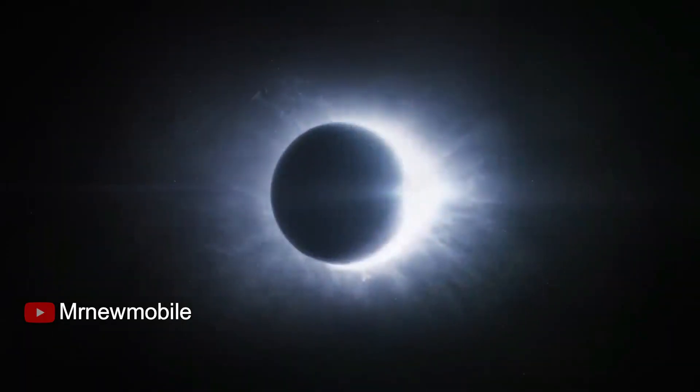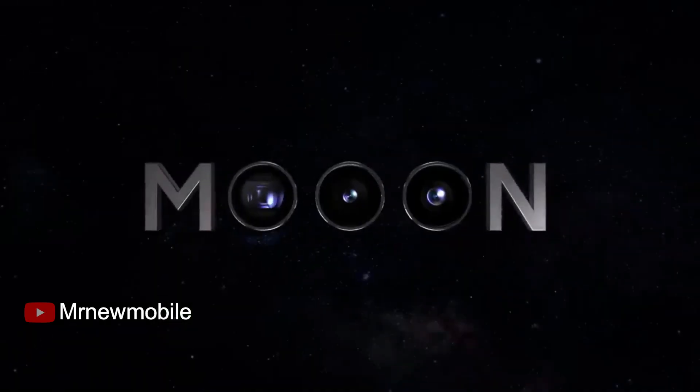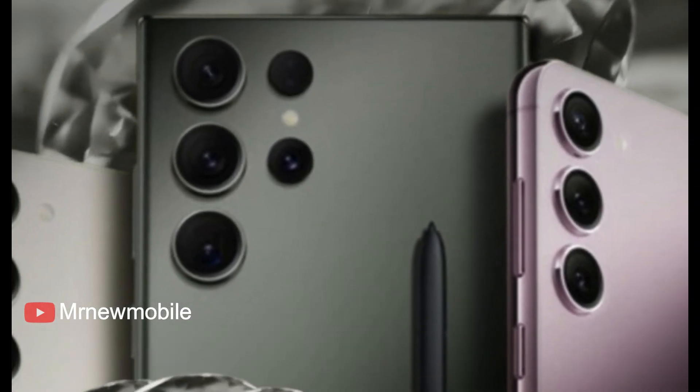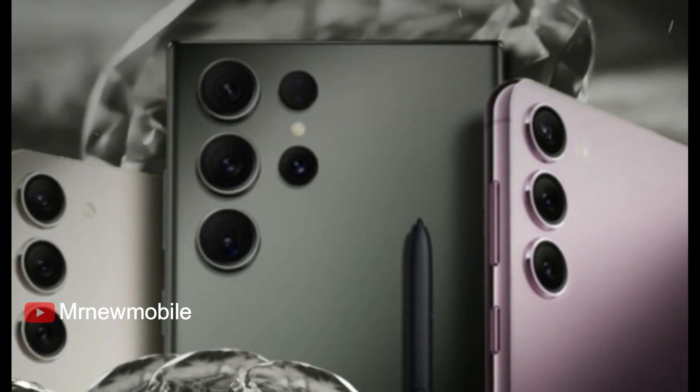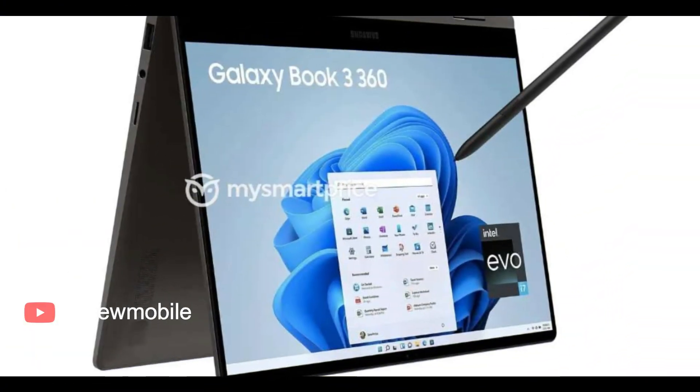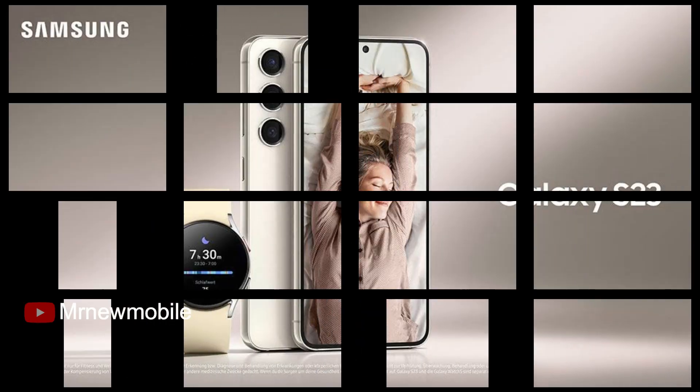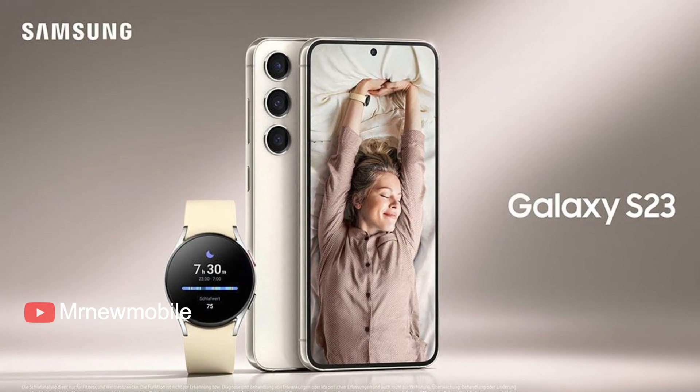Samsung's February 1st Unpacked event is nearly upon us and despite the myriad of leaks that have taken most of the curiosity away, it's still one of the most important events of the year. We'll see the Samsung Galaxy S23 Ultra along with the S23 and S23 Plus, and likely some new laptops. It's very unlikely we'll see new tablets, and extremely unlikely for any smartwatch and headphone announcements.